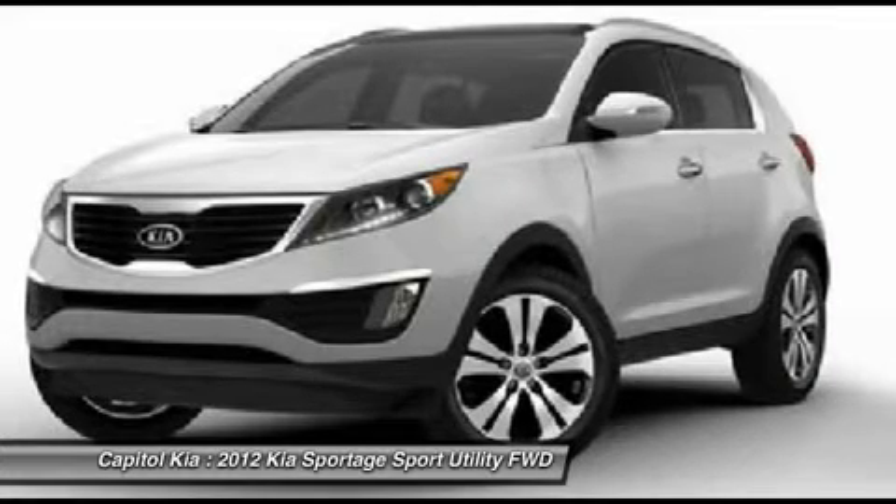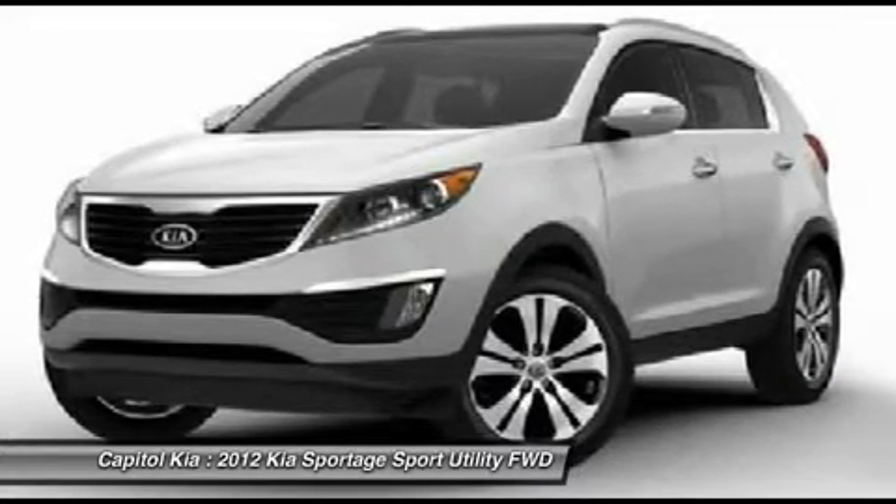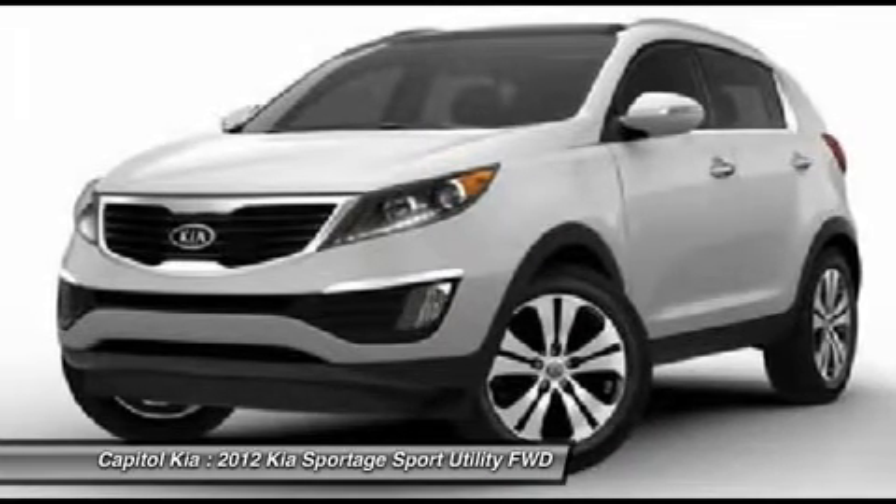This Kia includes cargo cover, auto-dimming rear-view mirror with HomeLink, compass, black seat-trimmed standard paint, cargo tray, wheel lots, and black cherry metallic exterior.